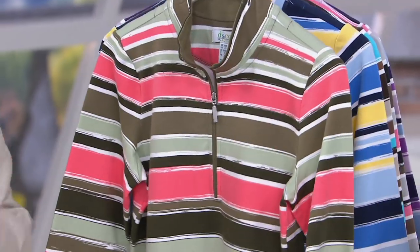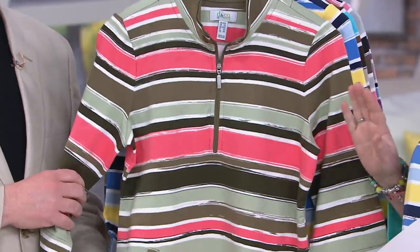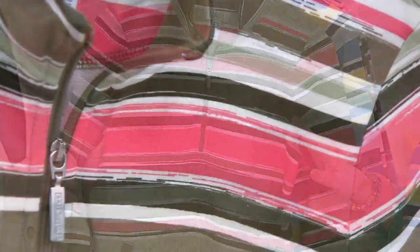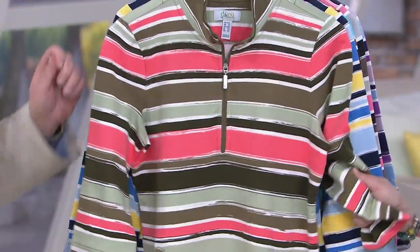Here we have our printed French terry 3-quarter sleeve, half-zip top. We have put this on clearance for the very first time. You guys are our first ones into the gate at a sale, so you get all the colors and sizes available. But these will not last long at this price. They're now down to five payments of $7.58. This used to be nearly a $50 top.